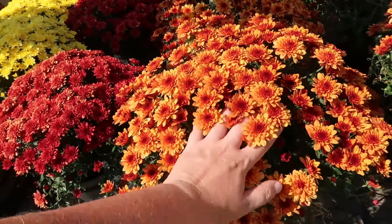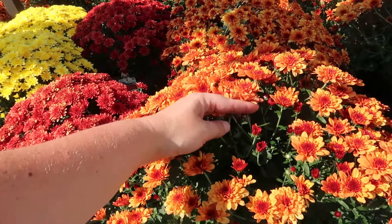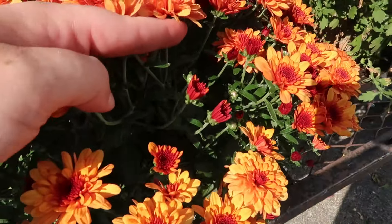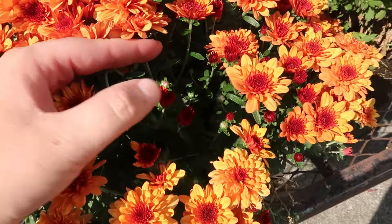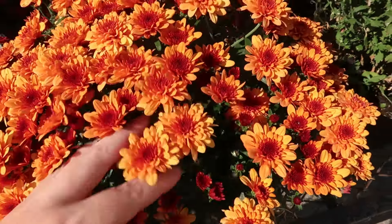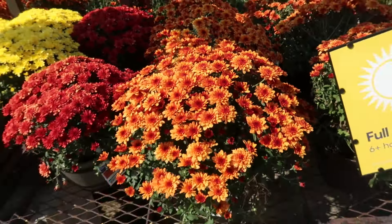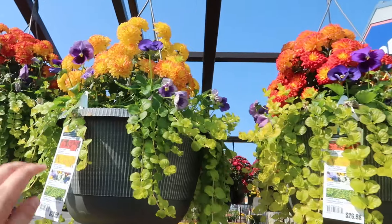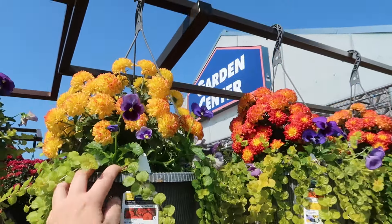Don't get me wrong — you could always cut the blooms off and there'll be some more little buds popping up, like right there where my thumb is. These are frost tolerant, like light frost tolerant, so that's worth keeping in mind.